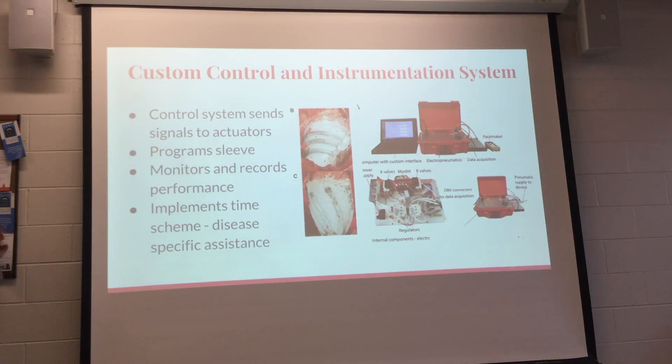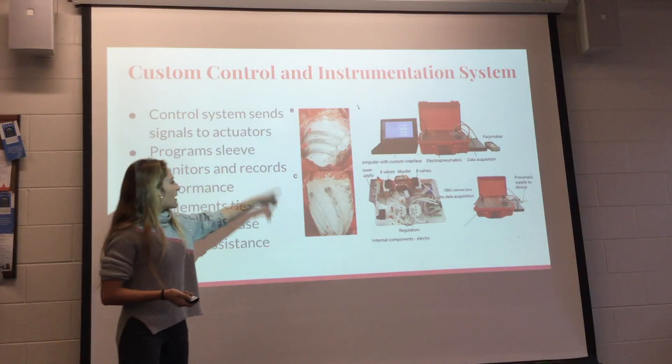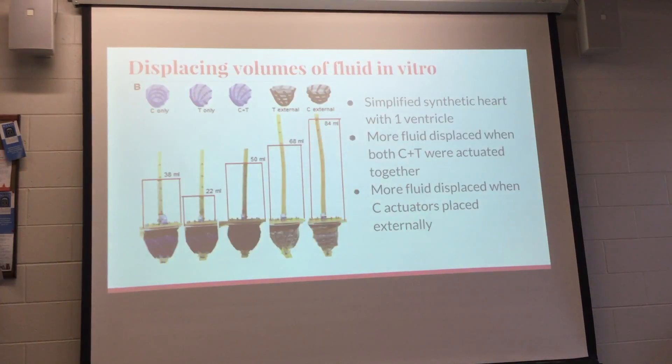First, they tested a simplified model in vitro — a silicon single-ventricle tube — to show fluid displacement representing blood pumping. Using design one, they actuated circumferential, twisting, and both combined. When both were actuated simultaneously, more fluid was displaced: 50 milliliters versus 38 and 22 for the individually actuated models.